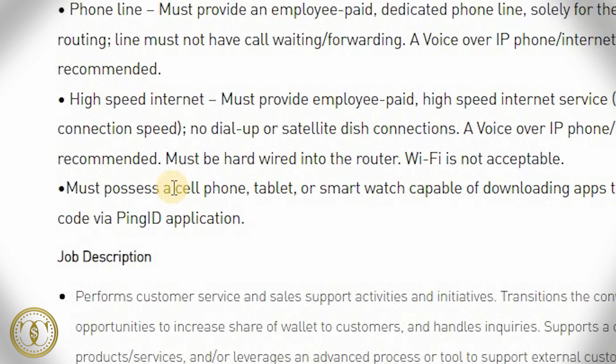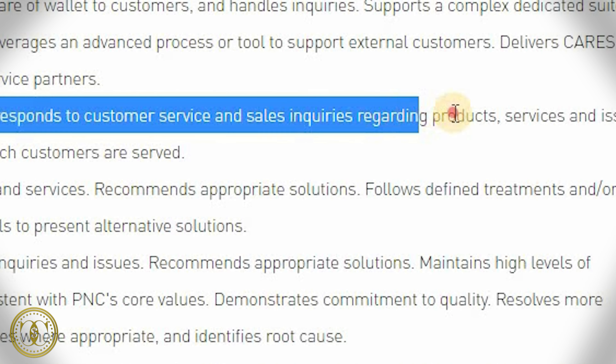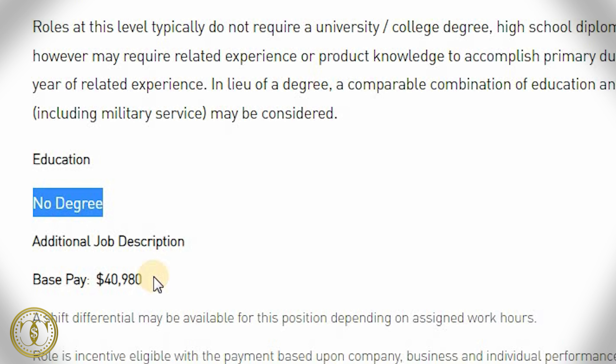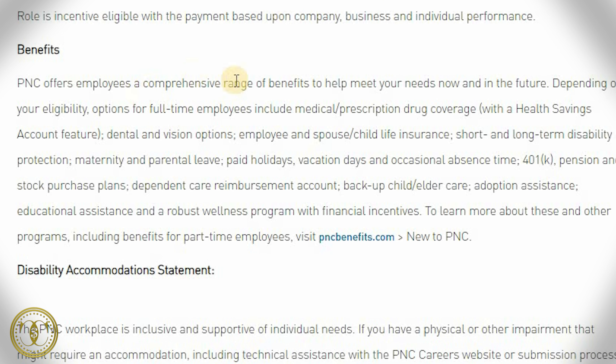At AT&T you're going to handle jobs like advanced technical support, collections, retention, sales channel coordination, and billing and adjustments. You'd assist customers with products and services such as laptop connect services including air cards, USB devices, initial setup, and configuration of AT&T provided software and applications. They prefer at least one year of customer service experience, call center experience, advanced typing, and keyboarding skills. They offer paid training that you'll complete from your home as well as resources to encourage your career growth.